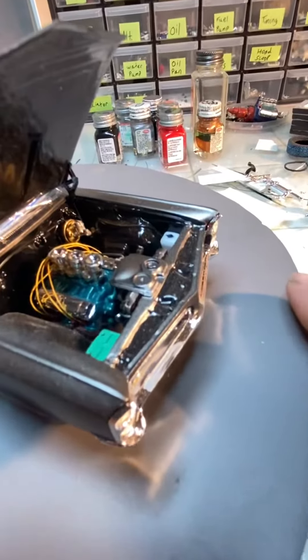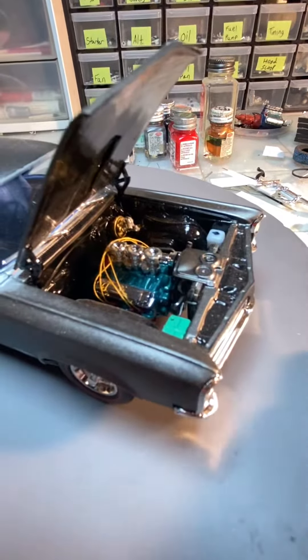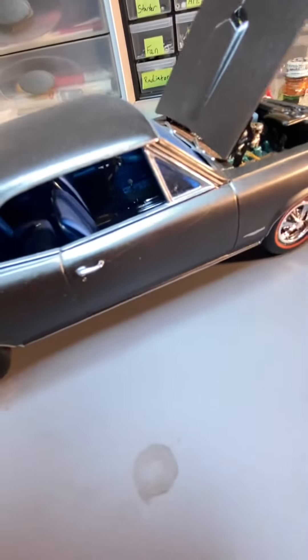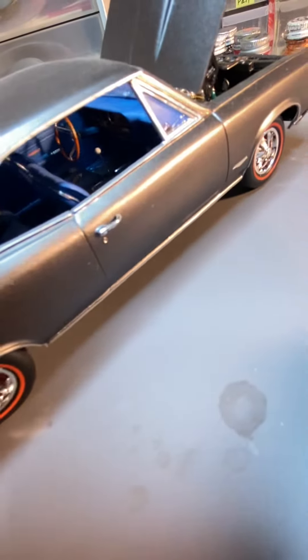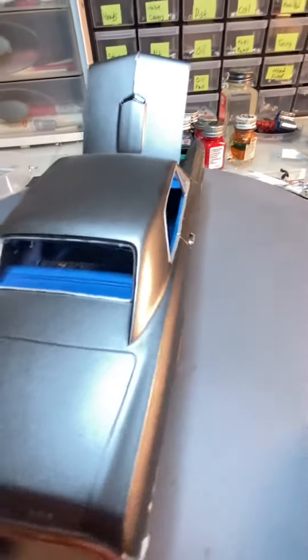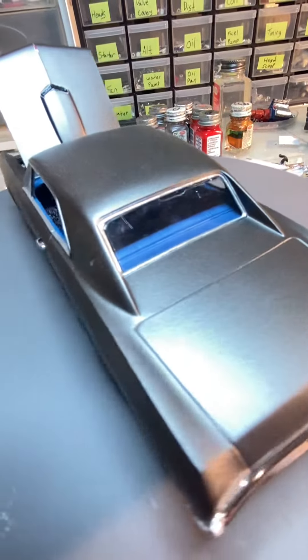The engine is like a metallic green-blue, and then the interior ended up being a satin blue — turned out pretty nice. That's a graphite gray on the body, done the chassis the same color.